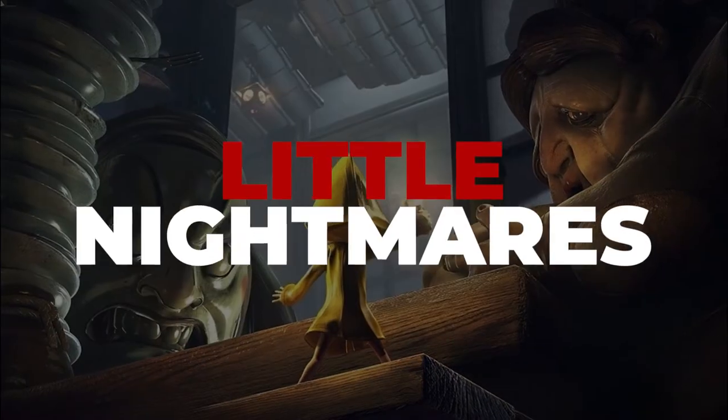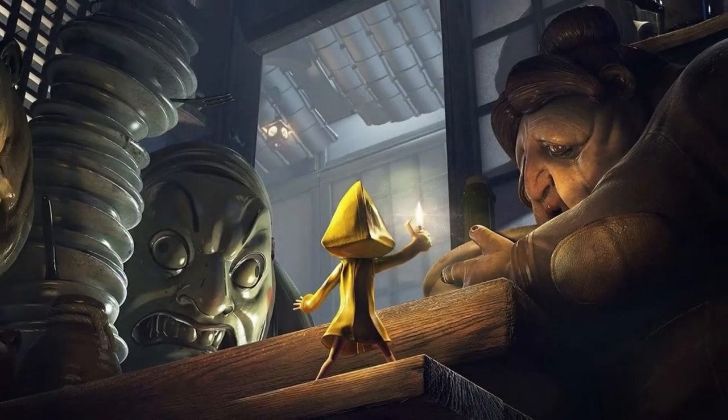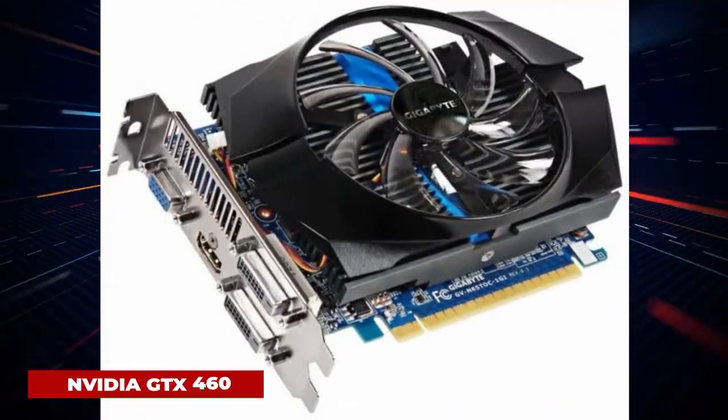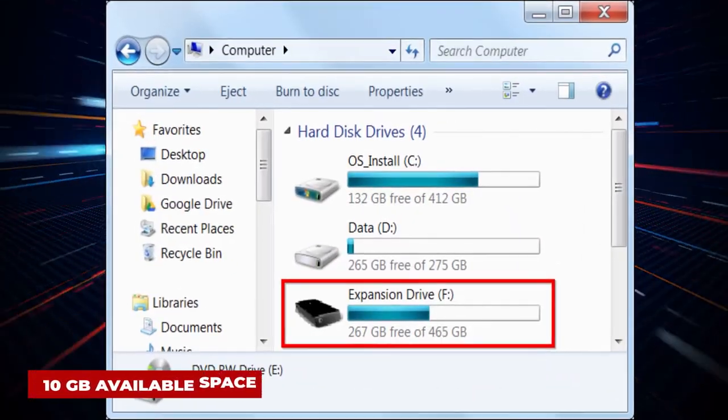Little Nightmares requires a 64-bit processor and operating system. OS Windows 7 64-bit, Processor Intel CPU Core i3, Memory 4GB RAM, Graphics NVIDIA GTX 460, Storage 10GB available space.